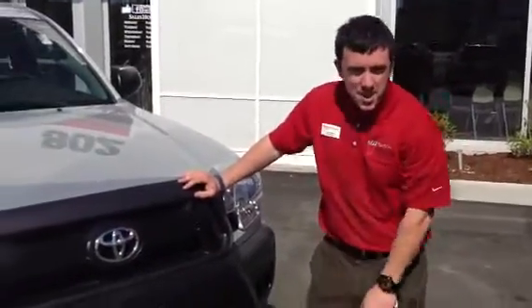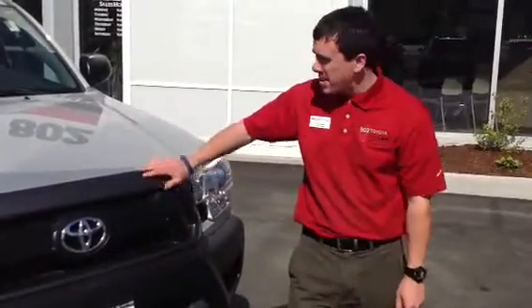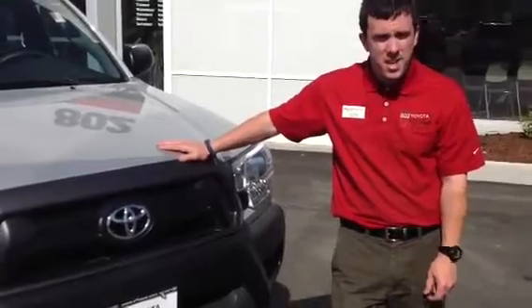Gordon, good morning. My name's Alex. I'm one of the internet sales people here at 802 Toyota Scion, and I'd like to show you this double cab 2013 Tacoma.